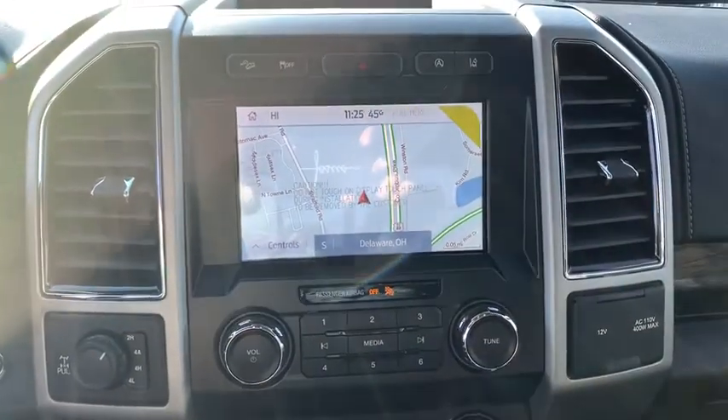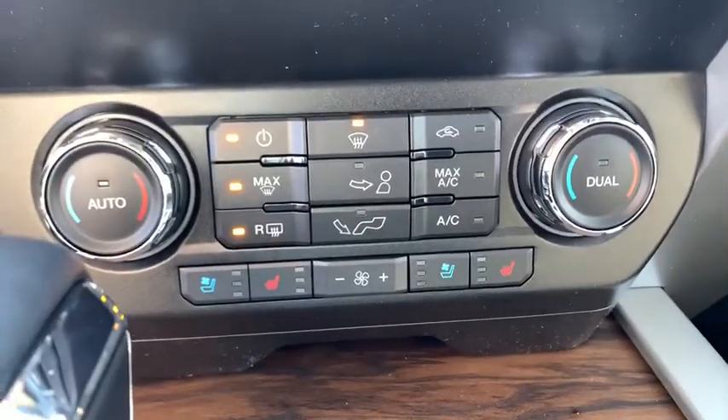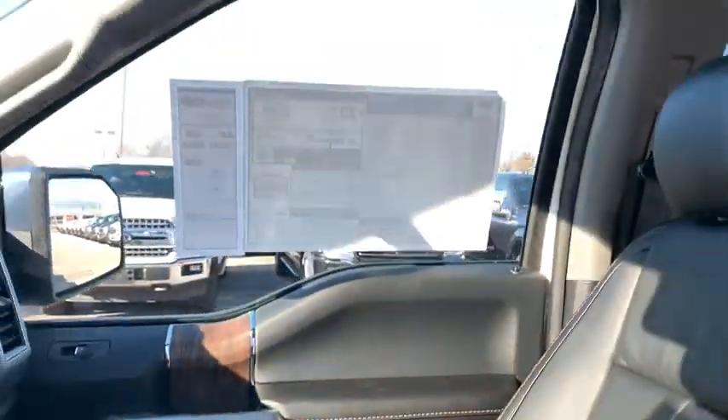Power windows, compass, security system, heated front seats, remote keyless entry, brake assist, leather, tachometer, power driver's seat, ventilated front seats.